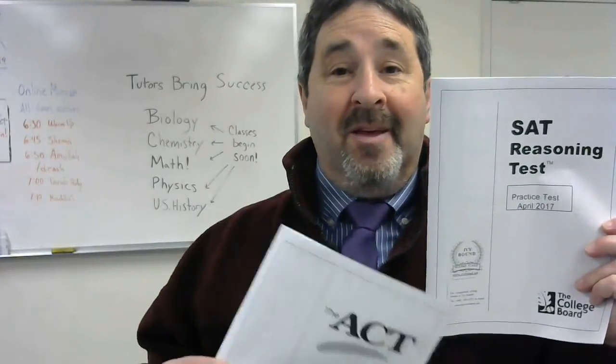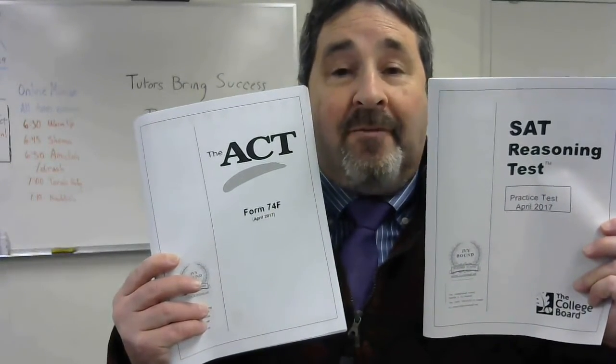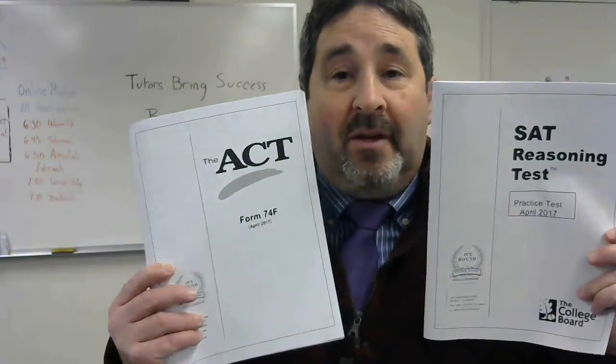This is an SAT. This is an ACT. What are the differences? At first glance, they're fairly significant, and in another video we talk about that.